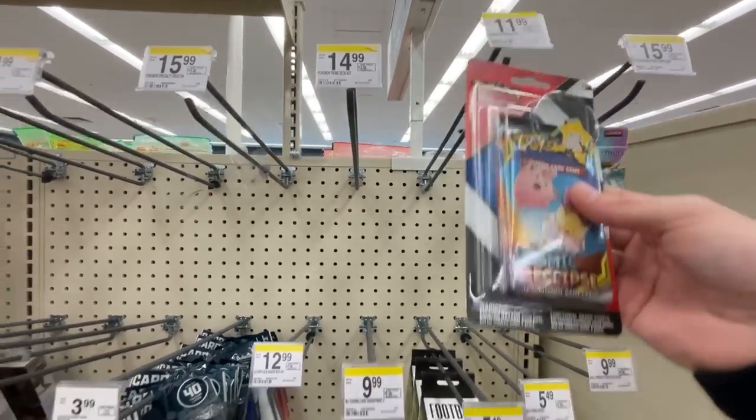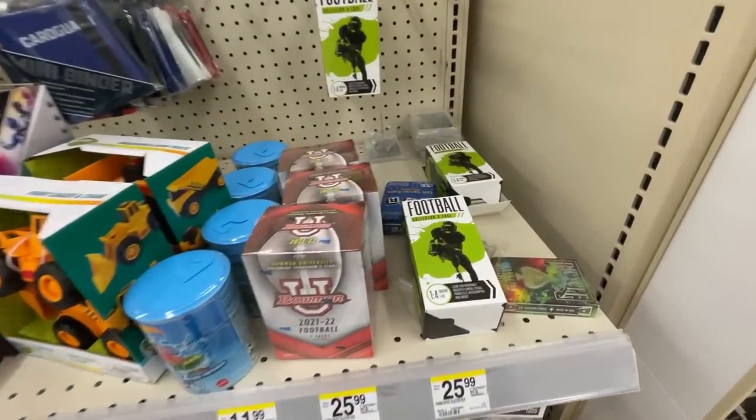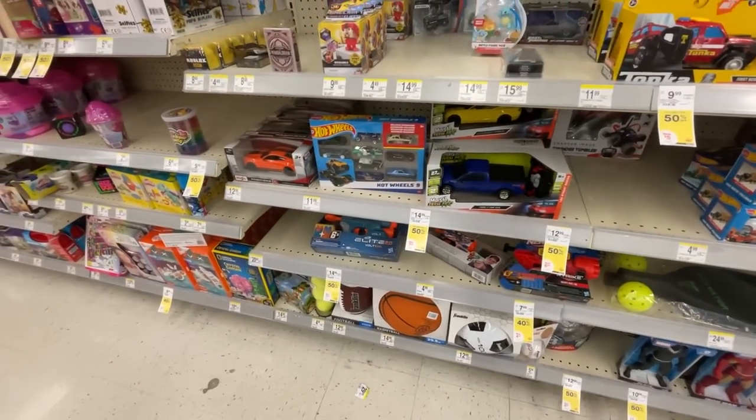I'm feeling confident about this Walgreens - and look what they've got! One left: one more Cosmic Eclipse with the Chilling Rain double pack. Let's take a quick look at everything else on the shelf - looks like they have some one-touch cases and a bunch of the typical toys.